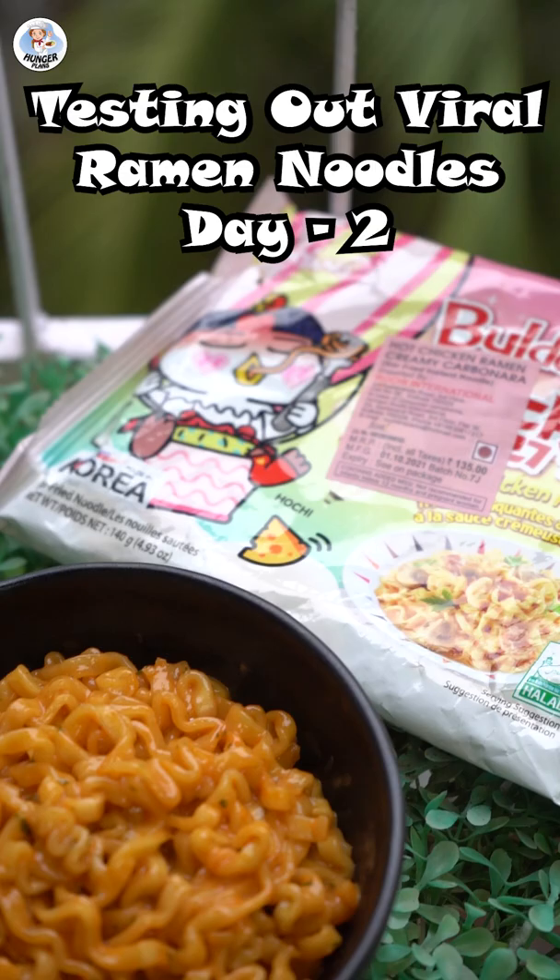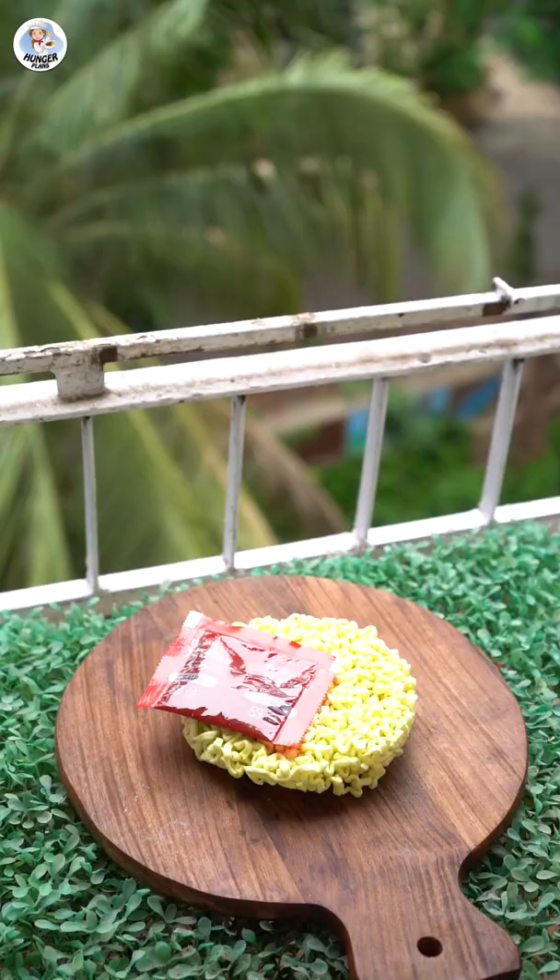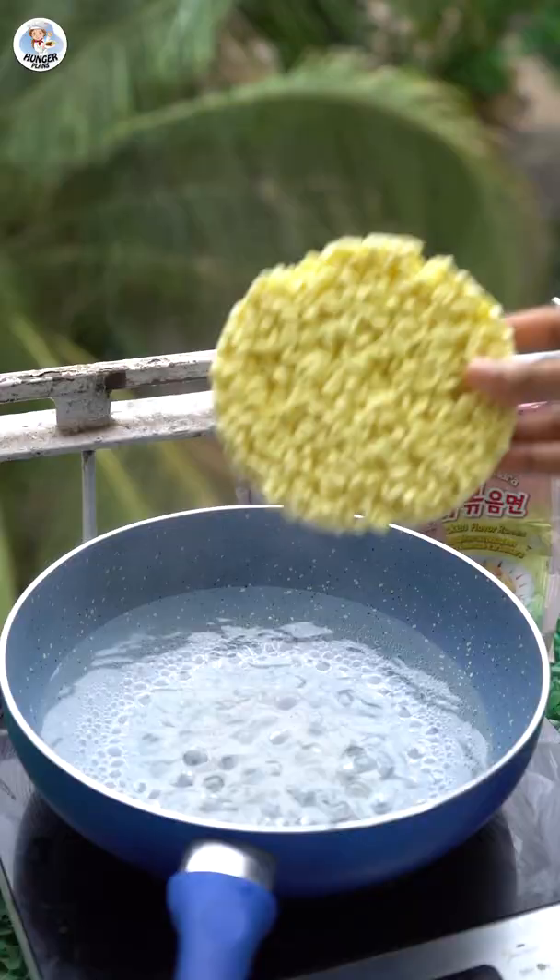Hello hungry fam and welcome to day 2 of testing out viral ramen noodles. Today, as suggested by Ria Biswas, I am going to try the pink coloured bulldog hot chicken cream carbonara ramen. It costs Rs. 135.